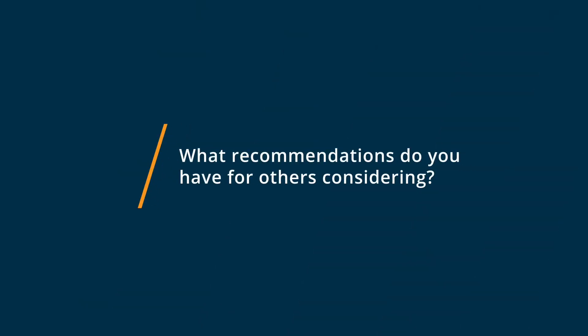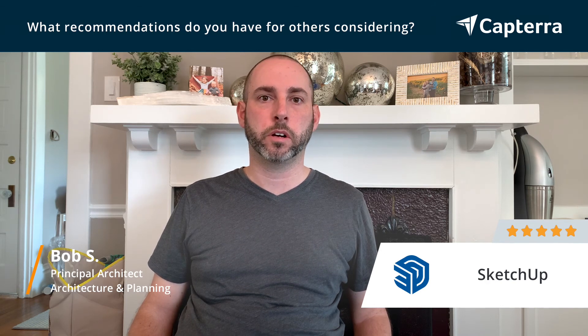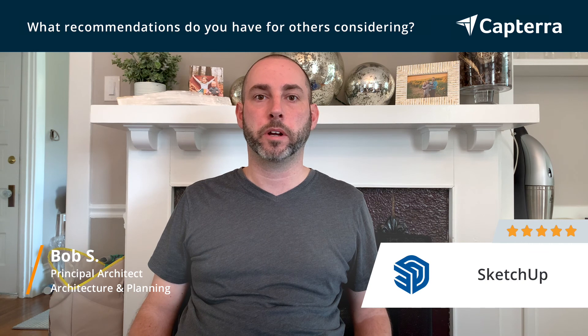I would recommend SketchUp for any firm that does a lot of modeling software. It can integrate more than most people realize in the market. It's a lower-cost entry to a modeling software that's quite powerful, and if you really dig into it, it can achieve the same or better results than other software that costs much more.